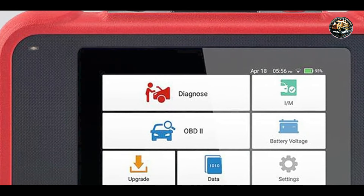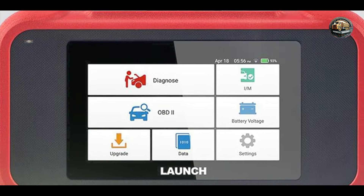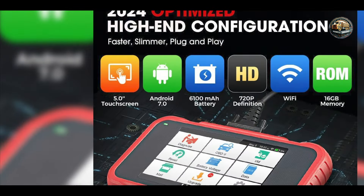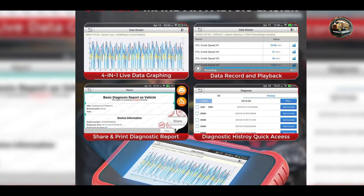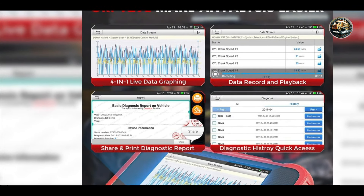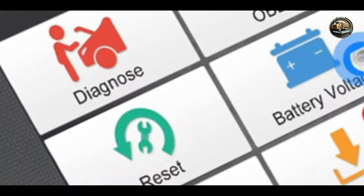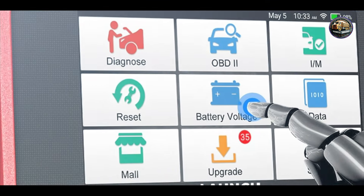One of the primary benefits of the Launch CRP129X is its ability to provide a holistic view of your vehicle's health. To utilize the scanner, simply connect it to your vehicle's OBD2 port, turn on the ignition, and select your vehicle model. The scanner will then access the necessary data, allowing users to identify issues early and take corrective actions promptly, thus preventing expensive repairs later on.